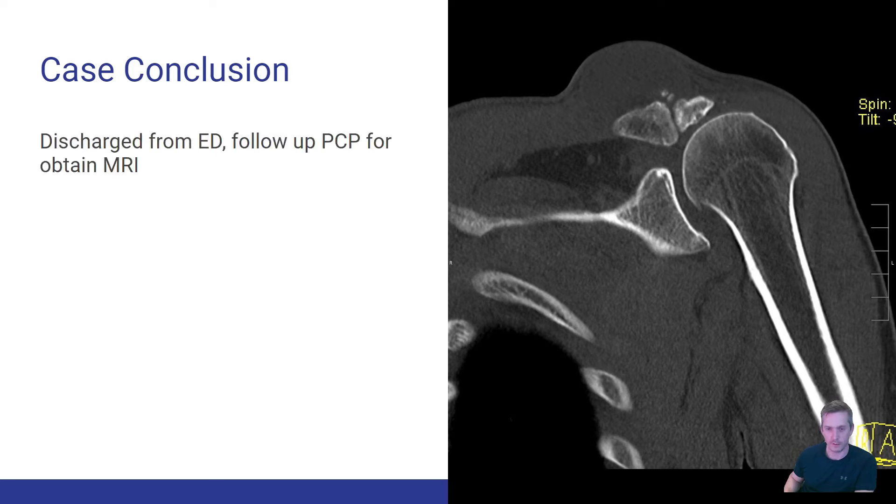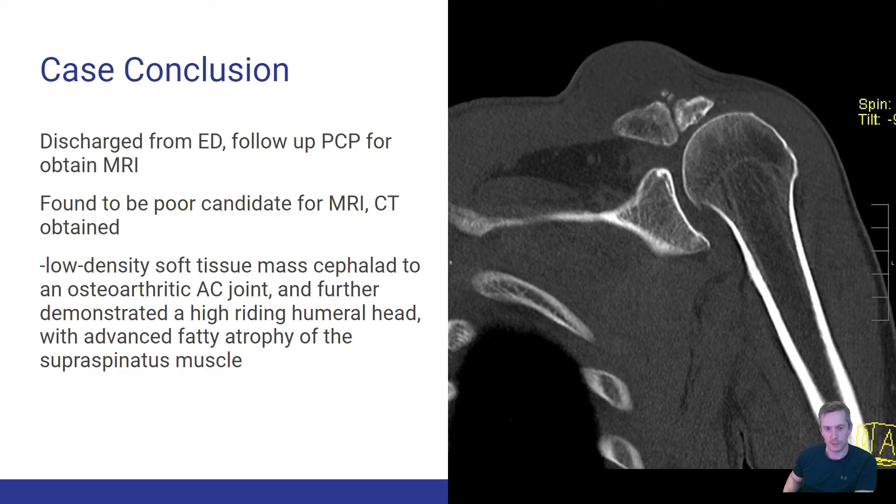This patient was discharged from the ED since it was not an emergency. He followed up with his primary care doctor to obtain an MRI, but was found to have metallic foreign bodies and couldn't get one. A CT was obtained instead, showing the soft tissue mass above the arthritic AC joint, a high-riding humeral head, and significant fatty atrophy of the supraspinatus muscle with retraction of the supraspinatus tendon.